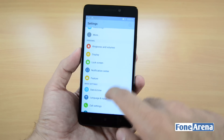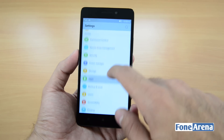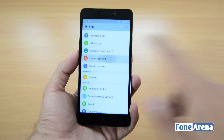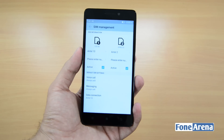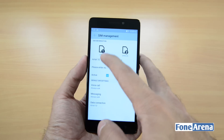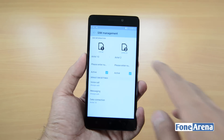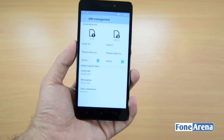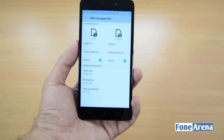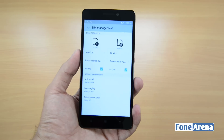Another important thing to note is that the K3 Note supports 4G connectivity on both SIM cards. I'll just take you to SIM management. As you can see, the SIM in the first slot is currently showing as LTE 4G while the second slot is showing as GPRS 2G. So while it has support for two 4G SIM cards, you only get 4G LTE on one SIM card at a time while the other remains on 2G.